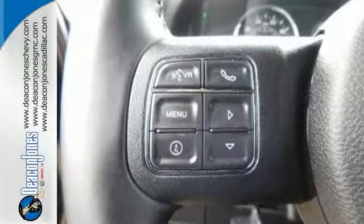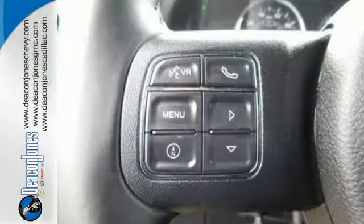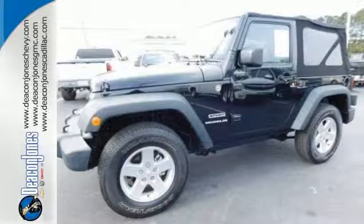Authentic. Rugged. Iconic. This 4x4 Freedom machine is ready to impress. Come in for a test drive.